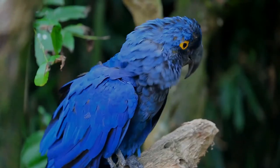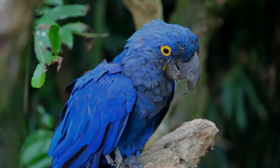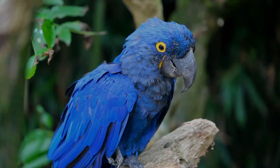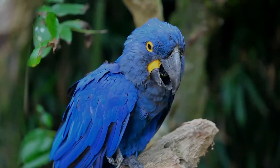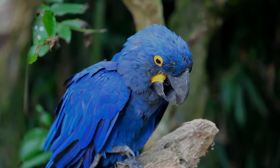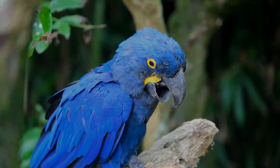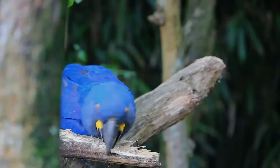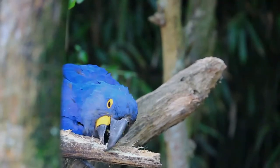The majority of the hyacinth macaw diet is composed of the nuts from specific palm species, such as acuri and bocaiuva palms. They have very strong beaks for eating the kernels of hard nuts and seeds. Their strong beaks are even able to crack coconuts, large Brazil nut pods, and macadamia nuts.